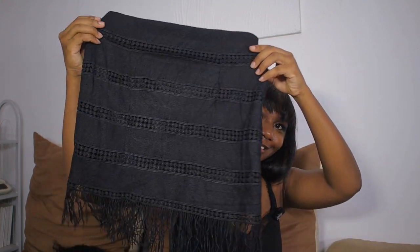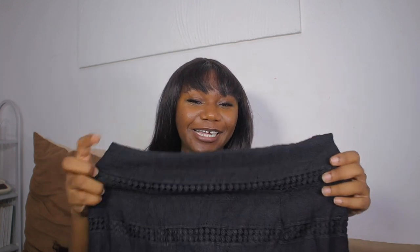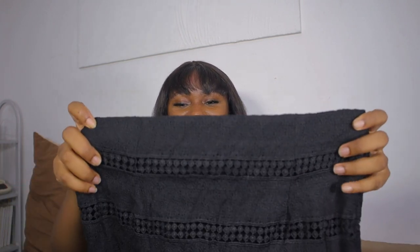Last but not least for the skirts is this black skirt. Look at the detail at the bottom — it's a simple lissy-style black skirt but the detail at the bottom is cute. I almost didn't buy it because I thought it wasn't going to fit me, but it fits me nicely — snatched! I got this because I ordered a top on Shein that has the same detailing on it, and I can't wait to pair them together.